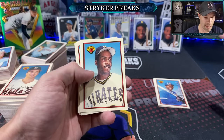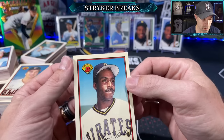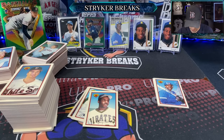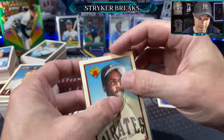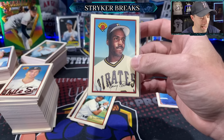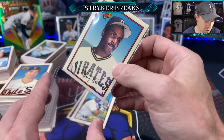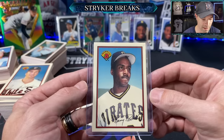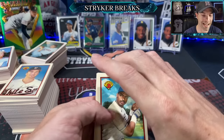There's a Bonds — oh baby, that's a good one! How centered is it? I don't know, but we're going to start the top-loader show right here, because it doesn't even completely fit in a penny sleeve. Supposedly it fits in here though, just barely. Barry Bonds, ladies and gentlemen — 1989 Bowman Tiffany.